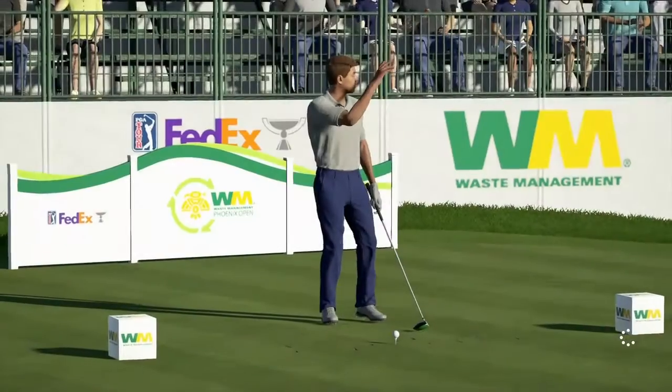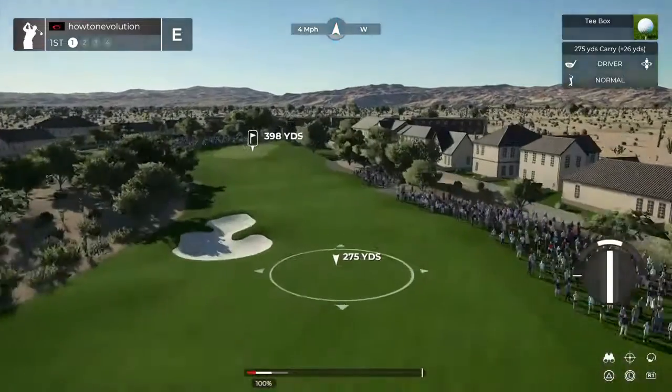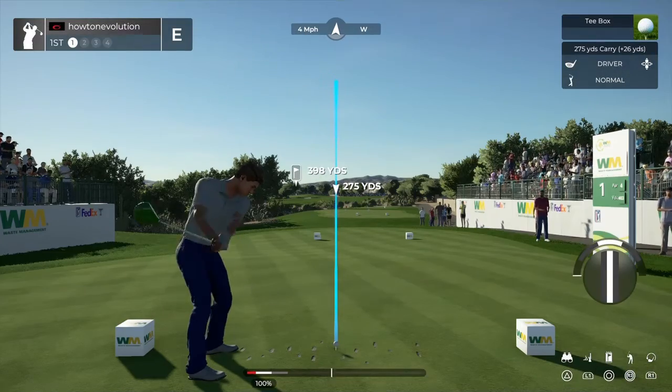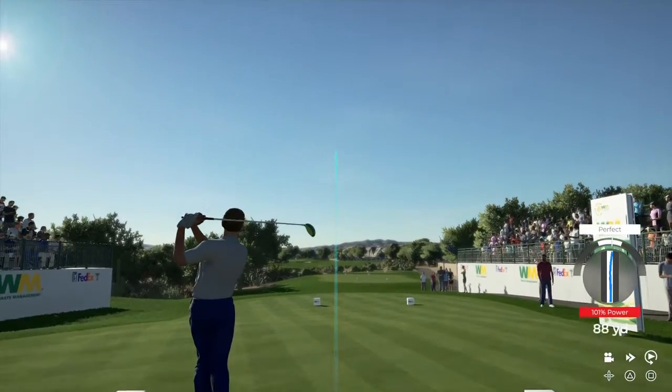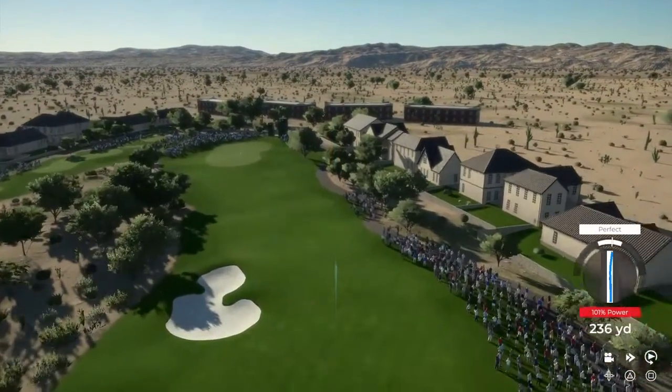Hi there, glad to be here. Love to be out on the course. Today we find ourselves at TPC Scottsdale. It's time to get on our horse. Let's pop that drive into the fairway and be on our way.